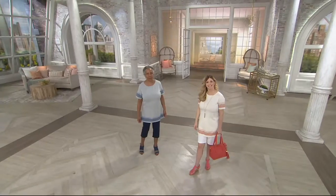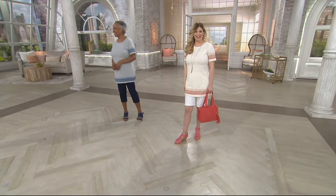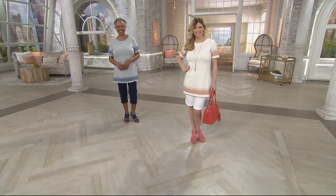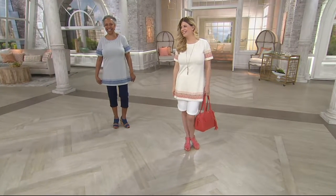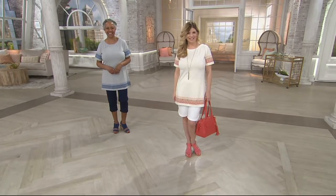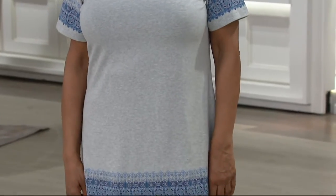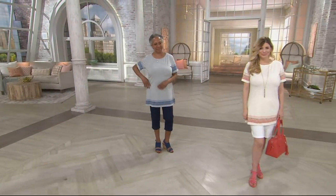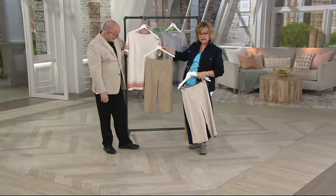We should have the pants out here because we just keep running back and forth. Look at this one — the desert sand. Oh my gosh, that's so pretty. Seriously, look at these pants with this top. Look how great they go together — I'm getting that outfit right there.